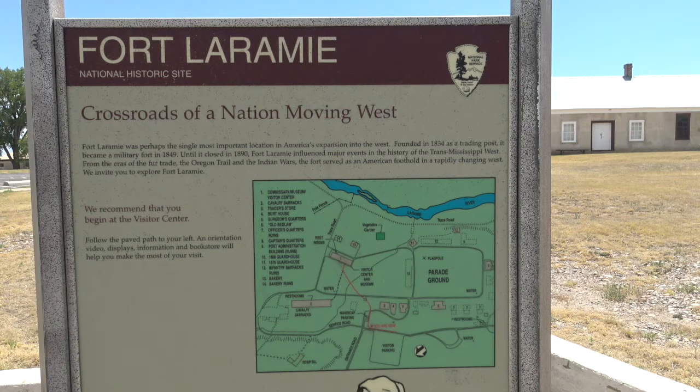Here's one of the placards telling about this historic fort. This was definitely a major crossroads of westward expansion, operating from 1849 until 1890, and it all started as a trading post back in 1834.